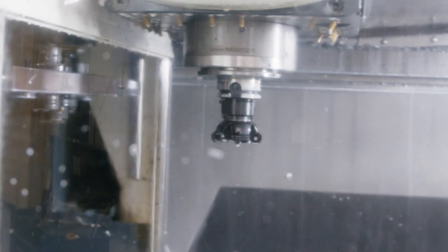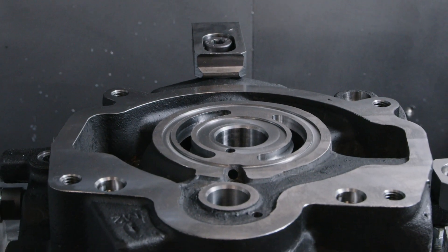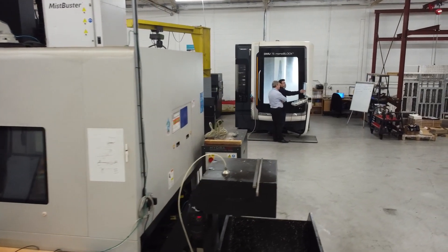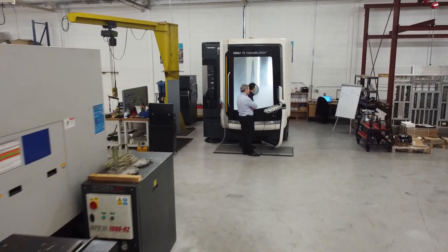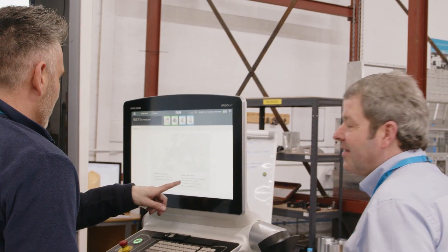I'm hoping now that Brown and Holmes are seeing the capability of Fusion, we're going to start looking for more work to utilise the machine and the software a lot better. We subscribed to the machining extension with Fusion 360 about 12 months ago. We had the DMG Mori 5-axis on site for a few years prior to that, but we were looking to utilise it to better advantage, and the machining extension gives us full 5-axis on that machine.